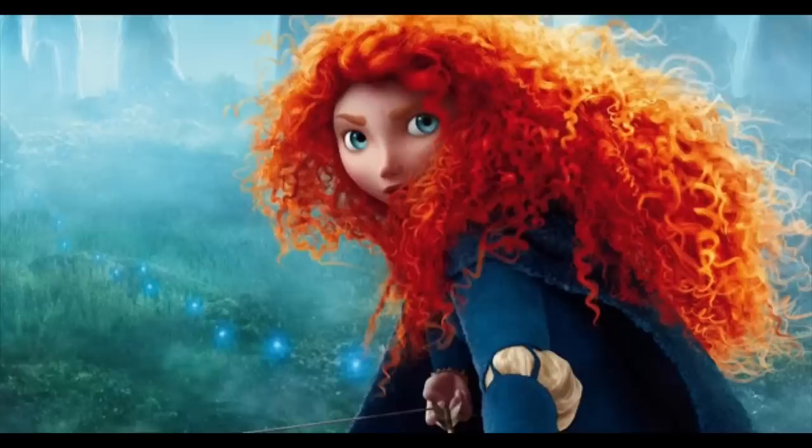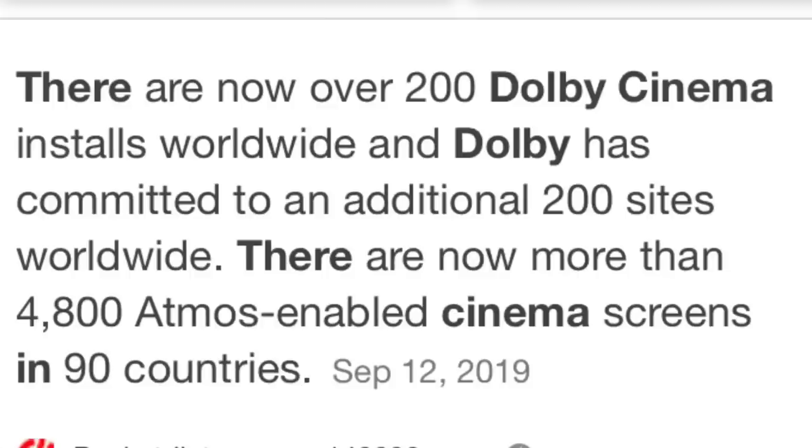When Brave came out, they released it with the first Atmos mix, and at that time only about 45 theaters actually had the capabilities to take advantage of Atmos. Now in 2019, as of the last survey, there are almost 4,500 theaters across the country that can take advantage of Dolby Atmos. Many of your local AMC or showcase cinemas probably have a Dolby Cinema, which is very similar to IMAX — one theater dedicated to both Dolby Vision and Dolby Atmos sound.